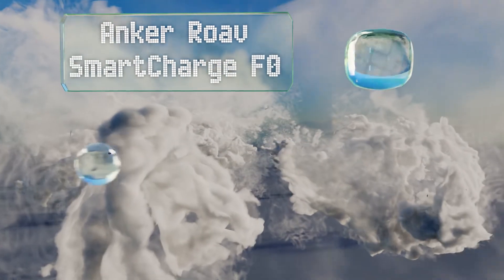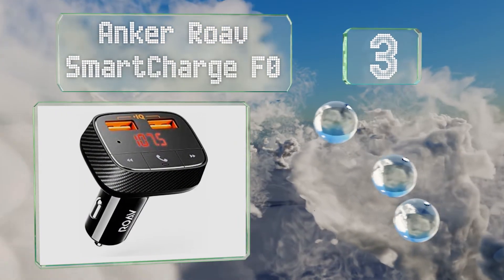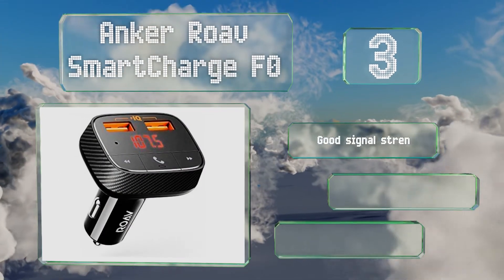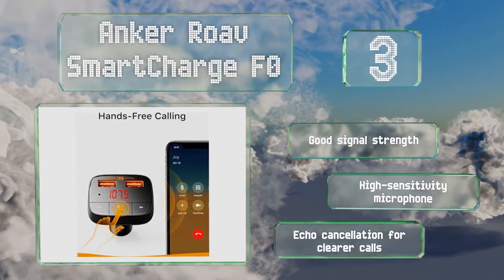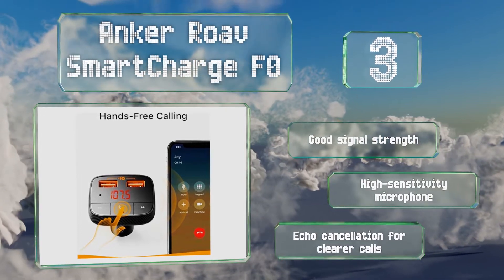Nearing the top of our list at number three, in addition to playing your favorite tunes, the Anker Rove Smart Charge F0 boasts dual USB ports with Power IQ technology for high-speed charging of two devices at once. Its low profile design won't get in the way while you drive. It features good signal strength, a high sensitivity microphone, and echo cancellation for clearer calls.